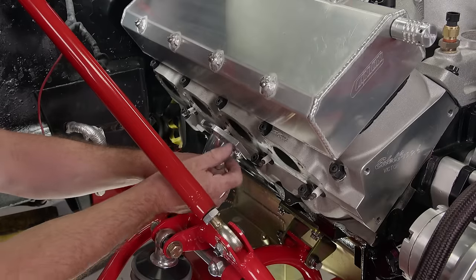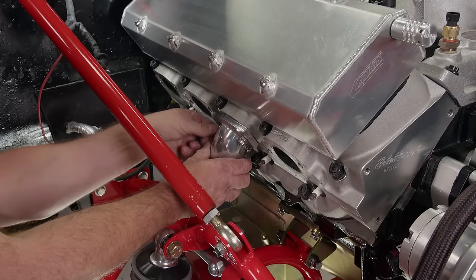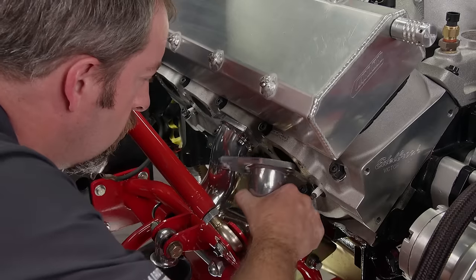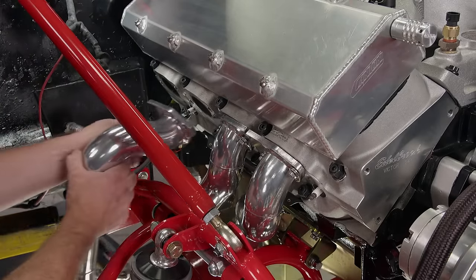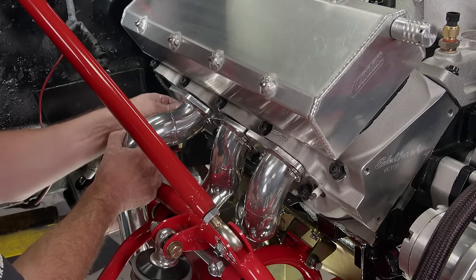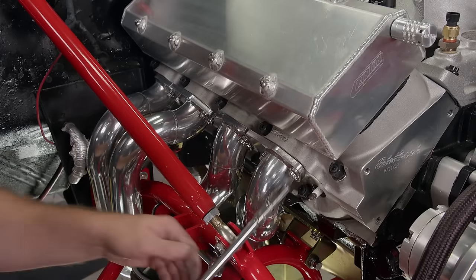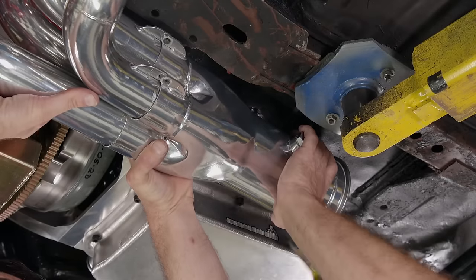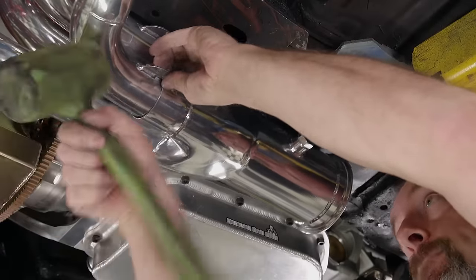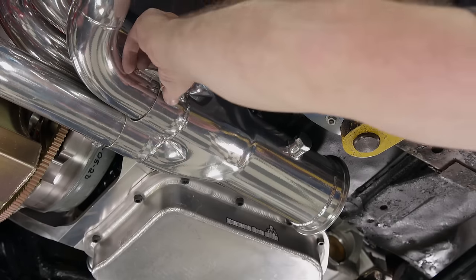Starting with the passenger side, we install the tubes per Lemons instructions. Tube number four goes in from the bottom, second in the lineup is tube number two also from the bottom, next up is number six which goes in from the top, and last on this side is tube eight. We can snug all the header bolts but we will not tighten them yet. Underneath the car, the gorgeous collector is fitted to the primary tubes, then everything can be tightened. Just an FYI — the passenger side can be installed with the spark plugs and starter in place.